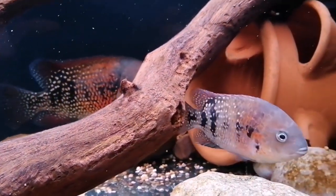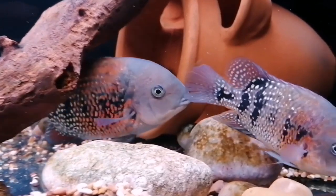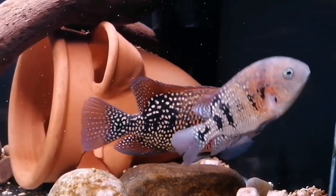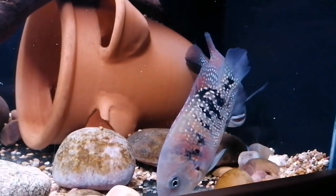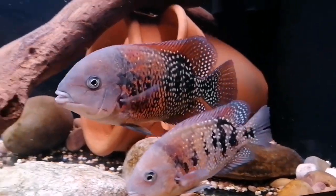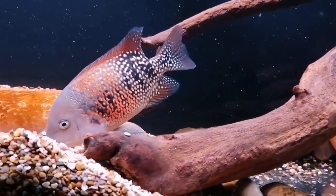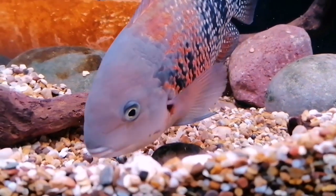If you fancy the challenge of rearing these super rare Thomasickler Asfraki and wanted to purchase any, there are two places where you can. One would be Cichlids of the Americas in Florida. The ones over the pond in the United States are quite expensive, because Graham had a lot of red tape and hassle to get them across there in the first place, so obviously that has to go into the cost of them.